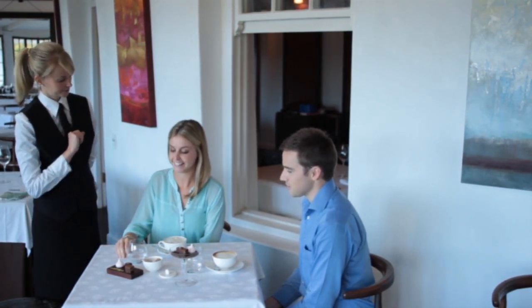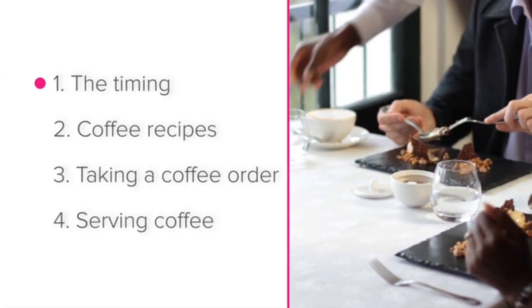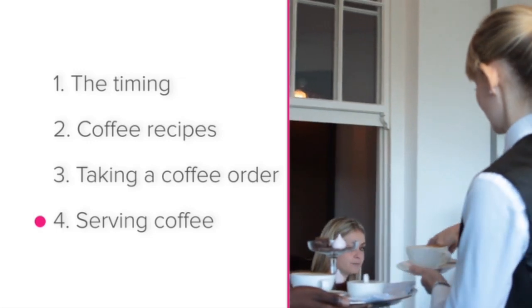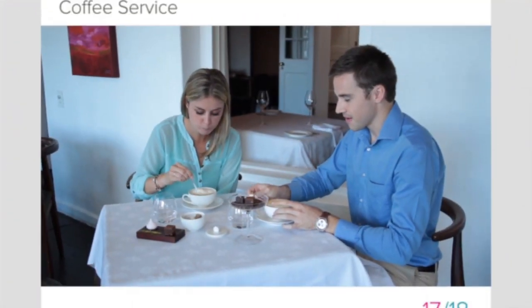To summarize, in this lesson we looked at the timing of coffee service, coffee recipes, taking a coffee order, and serving coffee. Good luck with coffee service at your establishment.